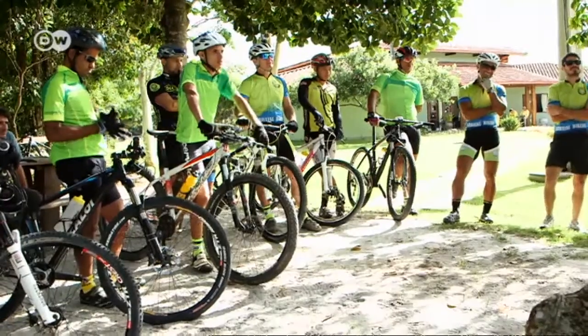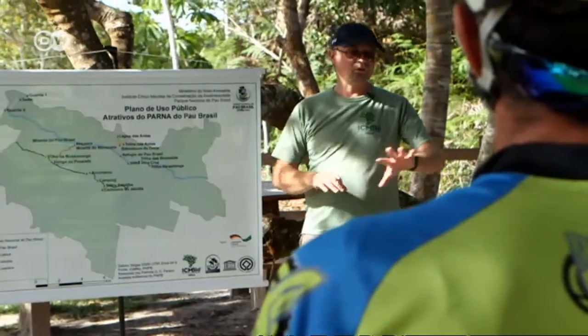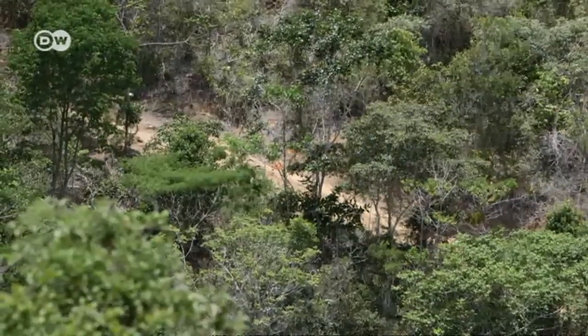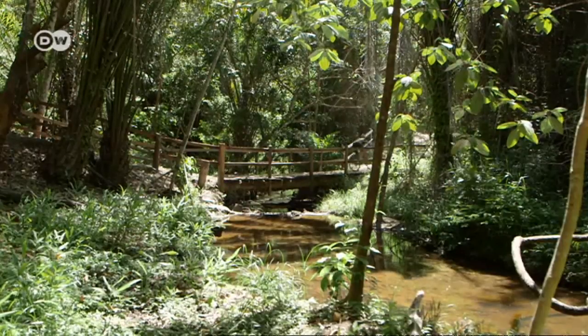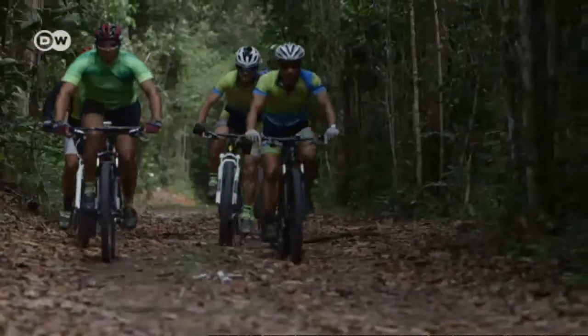In the past, visitors have had to follow strict rules, but that's due to change. The park director has invited a group of cyclists to explore the park as a test. It's due to be fully open to visitors later this year, and bicycles are to play an important role. These roads were built before the park was founded, and 38 kilometers of paths allow visitors to enjoy nature.